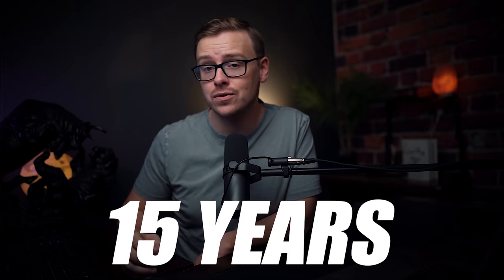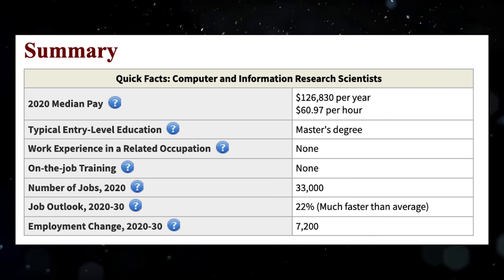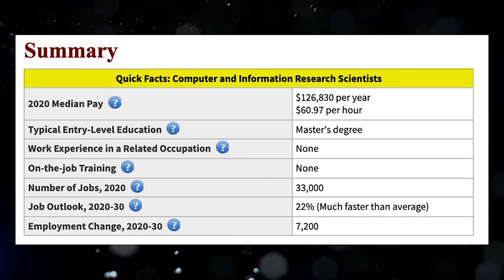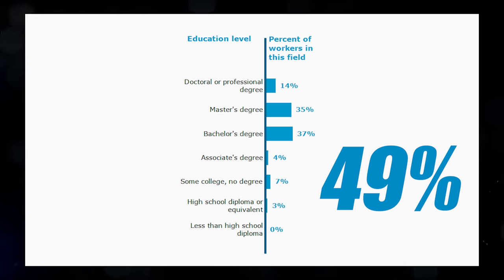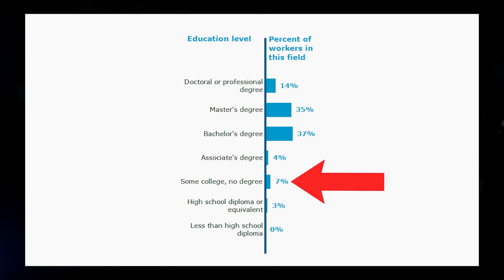Data science is such a new field that it's really only existed for the last 15 years or so. Some companies really care about formal education, others only care about your skills and being able to demonstrate them. The BLS groups data science under computer and information research scientists and recommends getting a master's degree. According to CareerOneStop, 14% of data scientists have a doctorate and 35% have a master's degree, totaling 49% with a graduate-level degree, while 37% have a bachelor's degree.